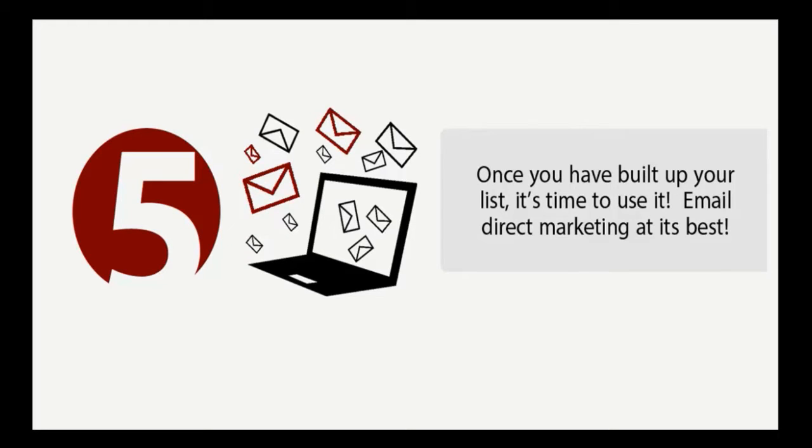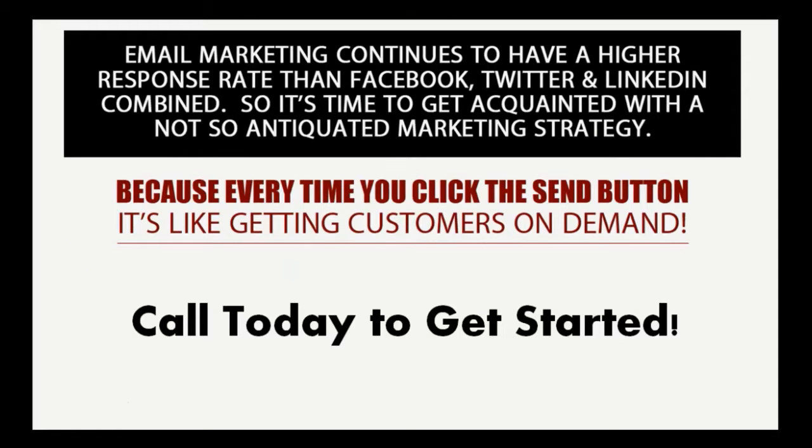Finally, number five: once you've built up your list, it's time to use it. Email direct marketing at its best — when you have a list of customers you can email promotions and coupons to, to get them in your front door on demand, that is when you've created that easy button. Email marketing continues to have a higher response rate than Facebook, Twitter, and LinkedIn combined, so if you're not implementing email marketing in your business, you're really missing out.